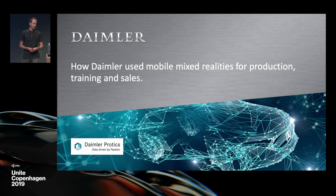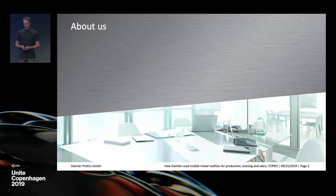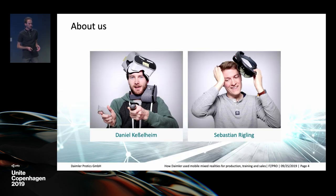Hi everyone and welcome to our talk on how Daimler used mobile mixed realities for production, training, and sales. We are going to give you a short introduction about ourselves and the companies, then a more general look at what applications there are within the automotive industry, and after that discuss some challenges we faced and how to overcome them, showing examples and solutions we found.